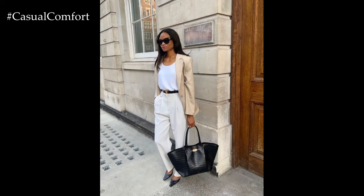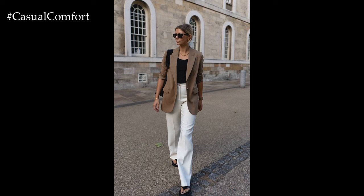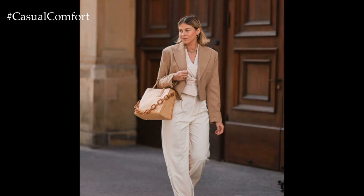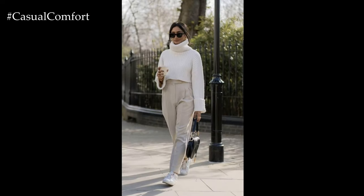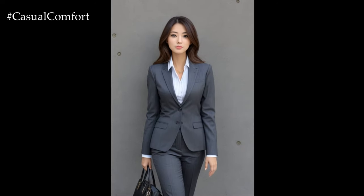Start with a well-fitted pair of tailored trousers or ankle-length pants in classic colors like black, navy, or charcoal gray. These pieces serve as the foundation of your outfit and provide a polished look. Pair them with a crisp button-down blouse in a neutral shade or subtle pattern, opting for fabrics like cotton or silk for a refined finish.